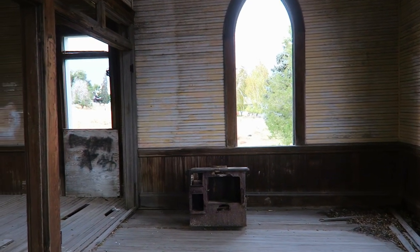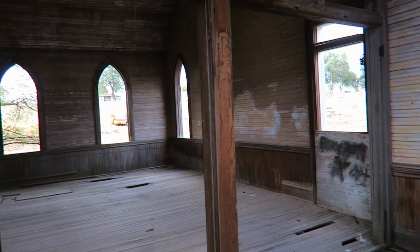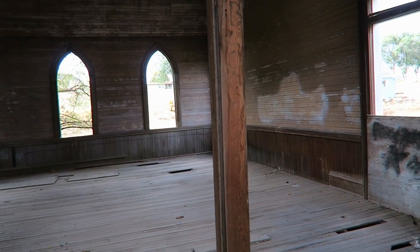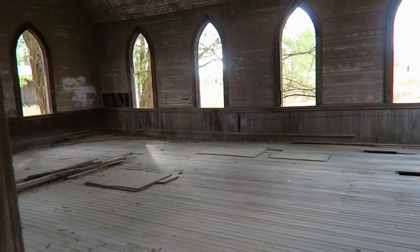Not much in here, just an old stove. It looks to have pretty good bones though. I've read that there's at least an interest in trying to preserve this church, but it doesn't look like much preservation has gone on at all.